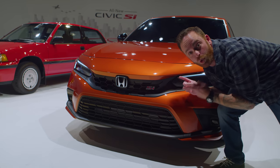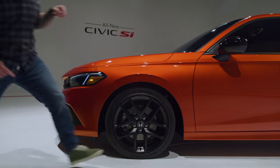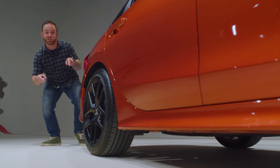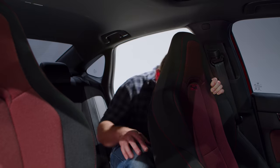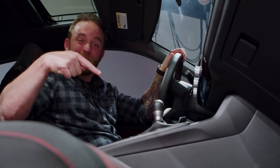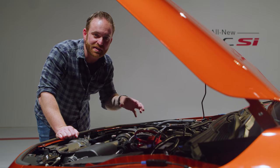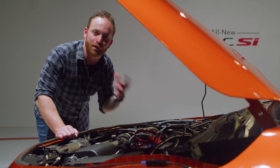It gets more power — there are 200 horses under there. It gets bigger brakes, a spoiler, a different exhaust, stiffer suspension, rev matching, sports seats with more bolstering, stiffer steering, and a six-speed manual.